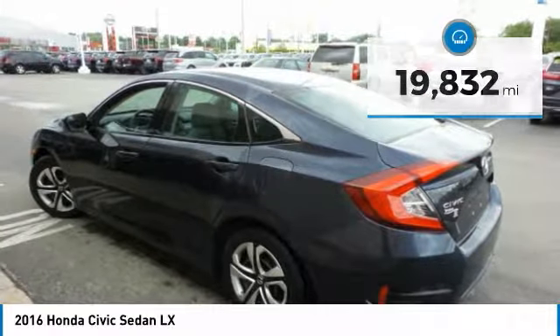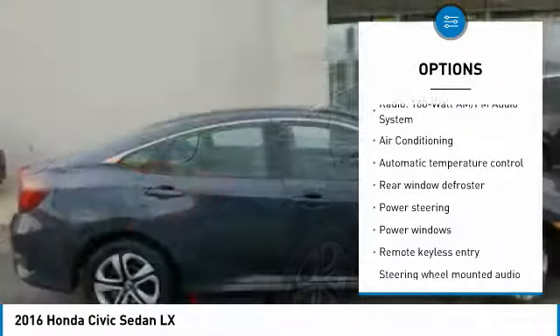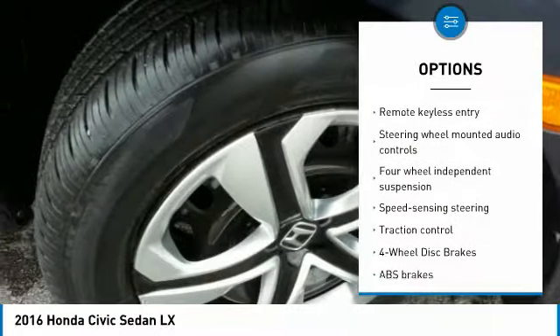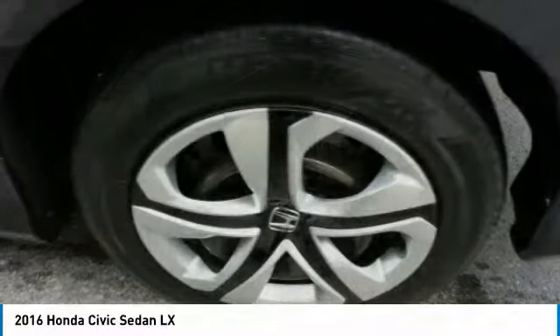Here are some of this vehicle's great options: traction control, air conditioning, dual airbags, power steering, four-wheel disc brakes, rear window defroster, power windows, security system, electronic stability control, and brake assist.